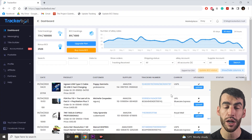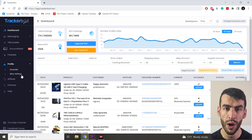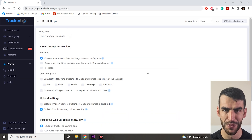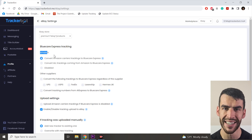Let me show you how to enable that. Go to the TrackerBot dashboard, click on profile, and from the drop-down menu select eBay settings. Regarding Amazon, we are interested in the first settings section.